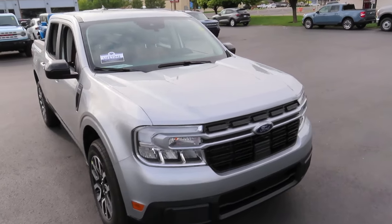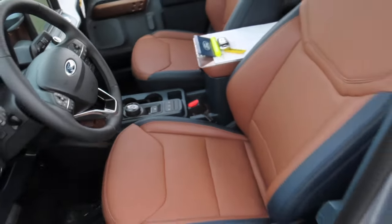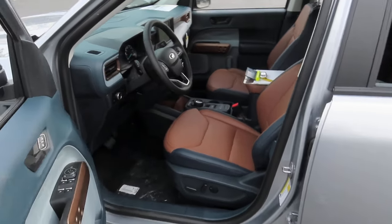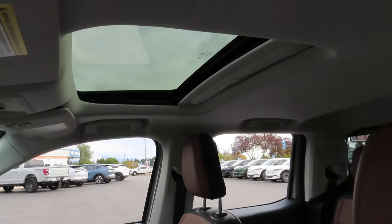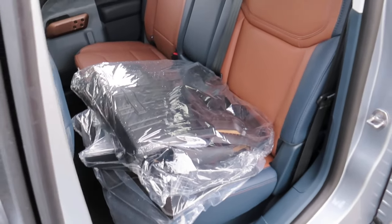So let's talk about the interior first. The driver and passenger seats of this truck do have heating options, while the driver's seat is also powered and has lumbar support. The steering wheel also has its own heating option, and this truck comes with a panoramic roof and has five seats — two in the front and three in the back.